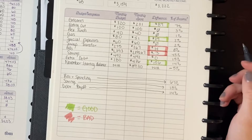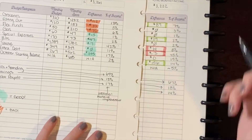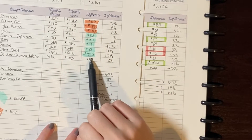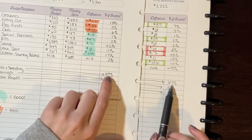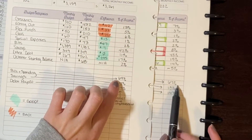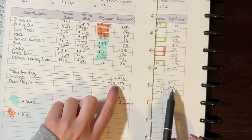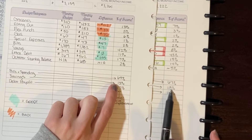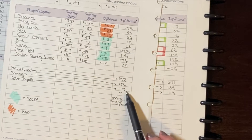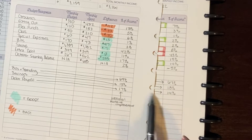Compared to last month: I overspent in all my spending categories but underspent in others, and bills and spending actually decreased — even with the savings transfer overspending — so I cut spending back by 2%. Savings increased, which is great; had I kept savings the same I probably wouldn't have overspent. Debt payoff dropped by 3% because I sold a lot of things last month and just didn't have time to do that this month.